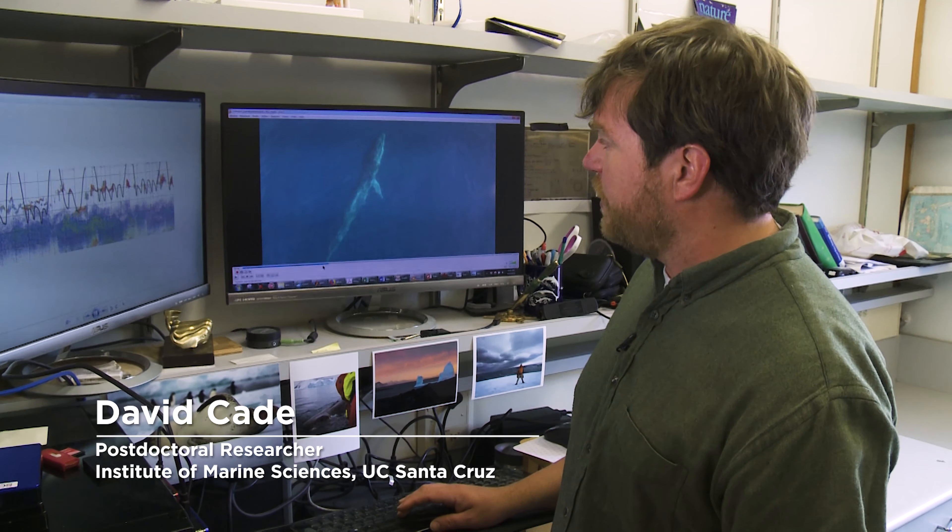What's unique about our tags is that we were able to integrate not just the sensor data, but also video. So now we can see what the whale is actually doing from its own perspective.